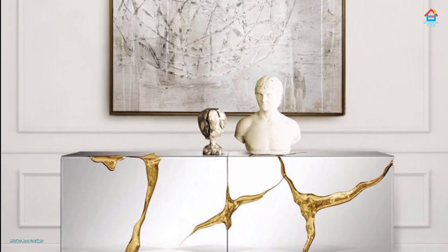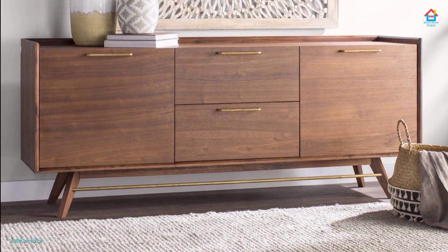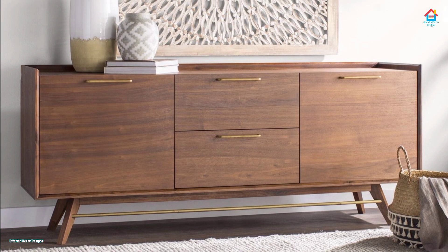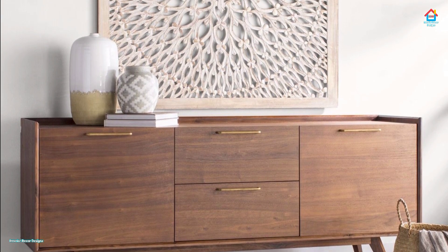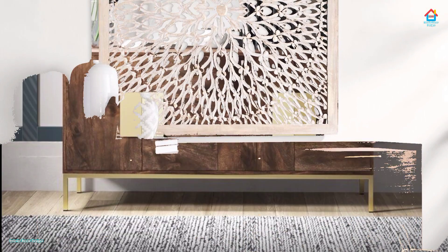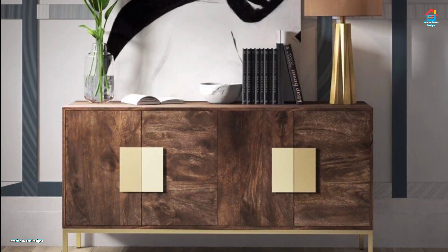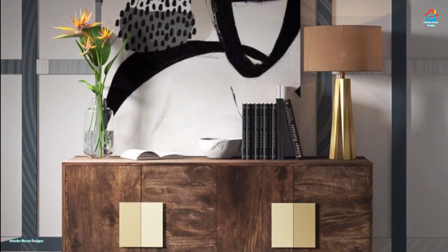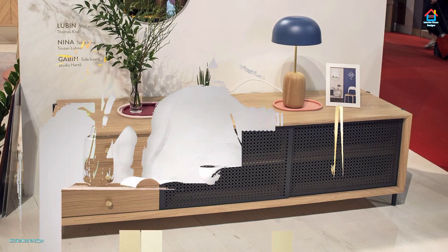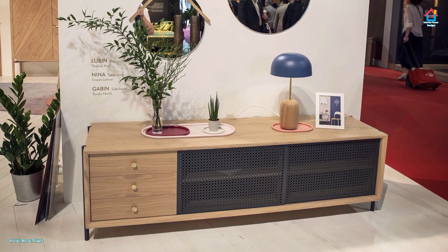Geometric motifs and subtly curved edges can also make a big impact in a living room dominated by straight lines. The wooden sideboard has been revitalized by recent decorating trends that have seen a surge in the use of natural materials and locally sourced timber.